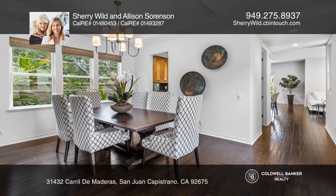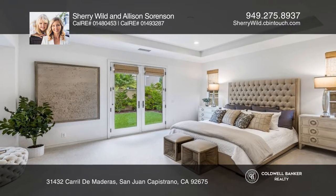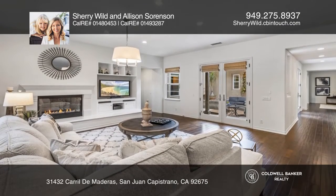The incredible chef's kitchen has high-end appliances, an oversized granite center island, and an adjacent breakfast nook. The kitchen opens to the spacious family room.